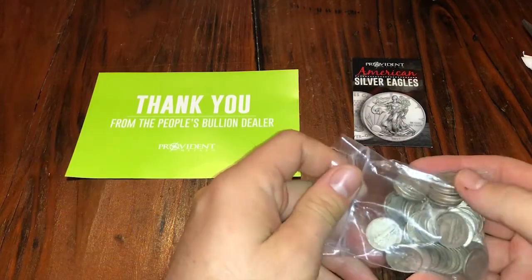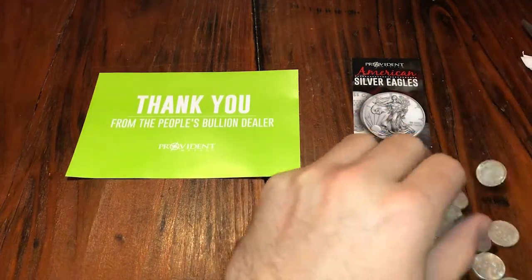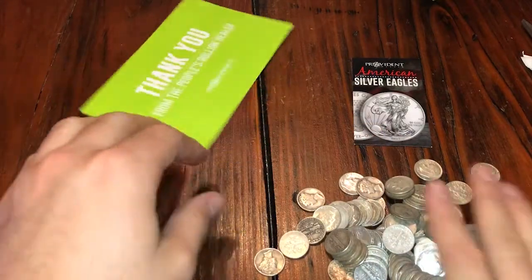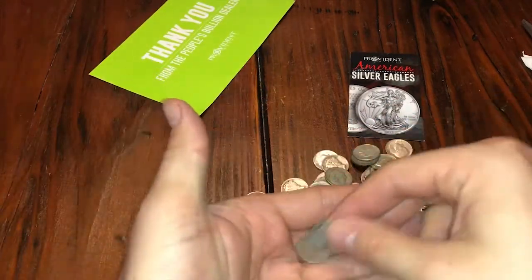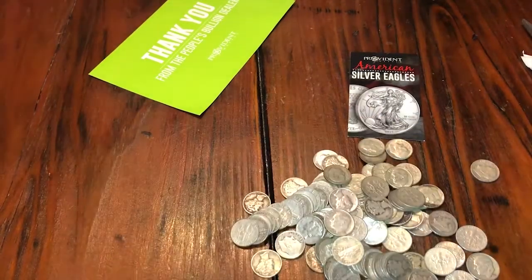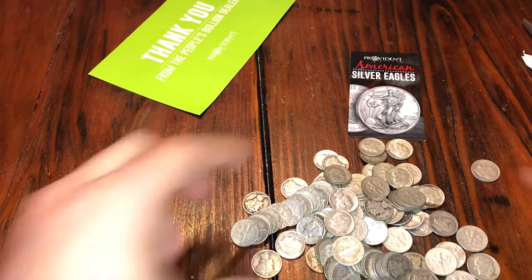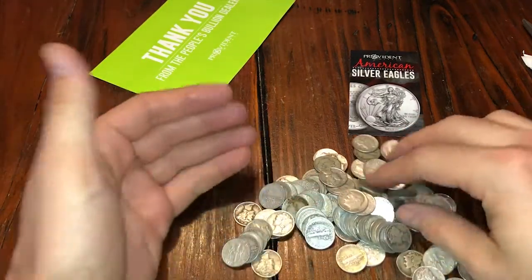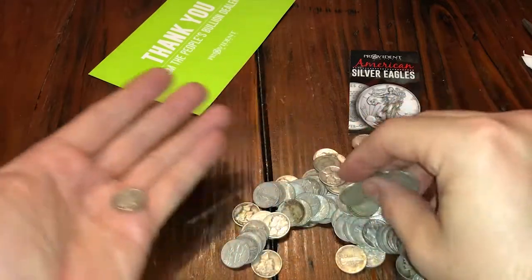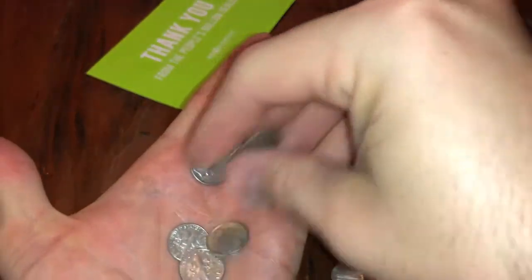So this is a bunch of face value silver — probably $5 or $10 face. Dimes. Provident is amazing; if you're loyal to them, they're loyal to you. When I bought it, I think I got their choice. Yeah, so this is $10 face junk silver, and it was a promotion so it was their choice of what they sent. I asked for dimes because I was getting all 50-cent pieces before, and dimes are great for bartering if you get in a situation where you need fractional silver.